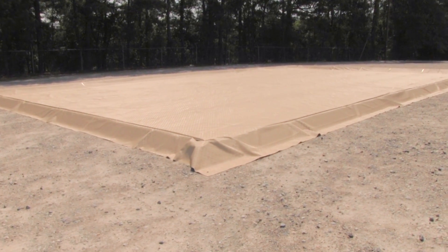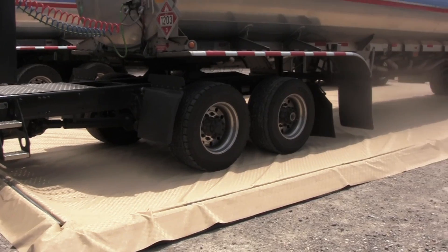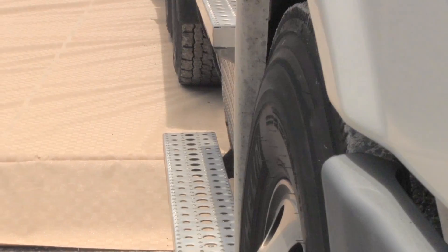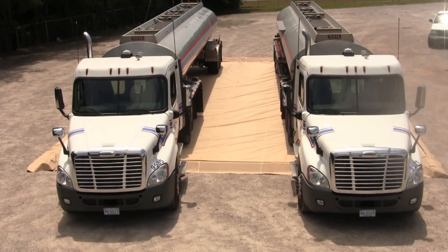The Ultra Containment Berm modular model, also known as the Gorilla Berm, is a portable containment unit designed to help capture leaks, drips, and spills and prevent them from polluting and contaminating the environment.